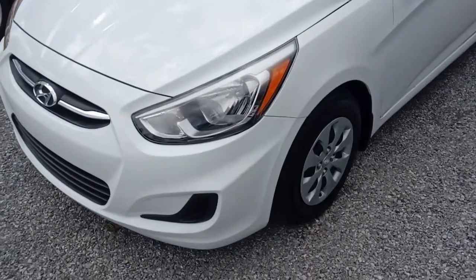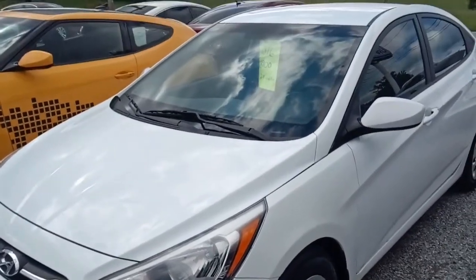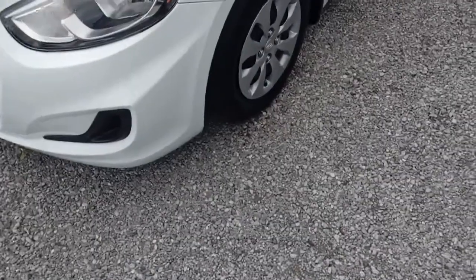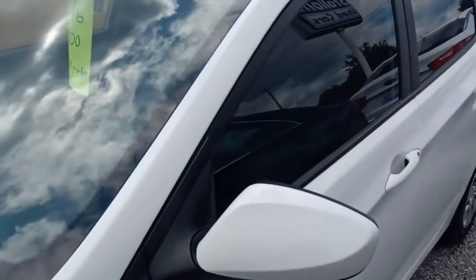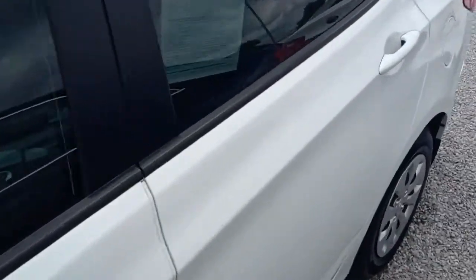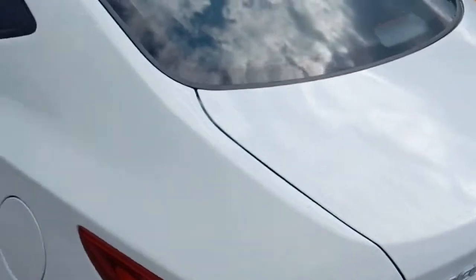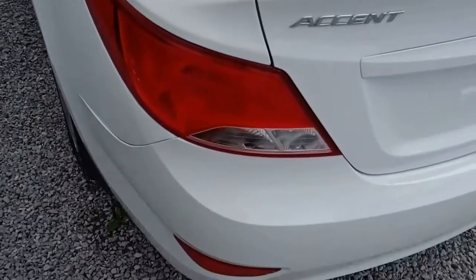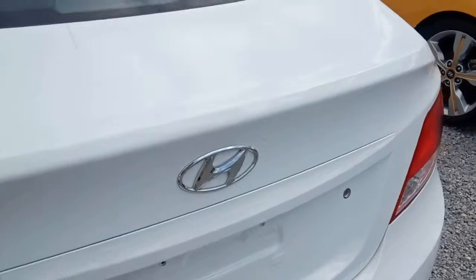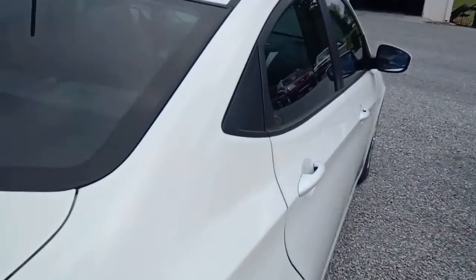All right folks, today we're looking at this 2016 Hyundai Accent — a nice little economical car. It's got steel wheels, hubcaps of course, tinted glass all around, and it's in super fine shape. We'll check the mileage once we're inside. We're just gonna give you the quick walk-around tour here and show you how she looks.